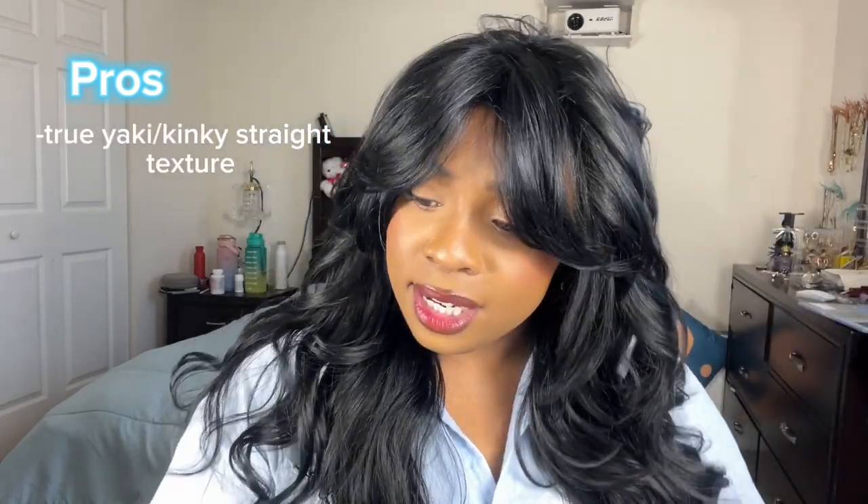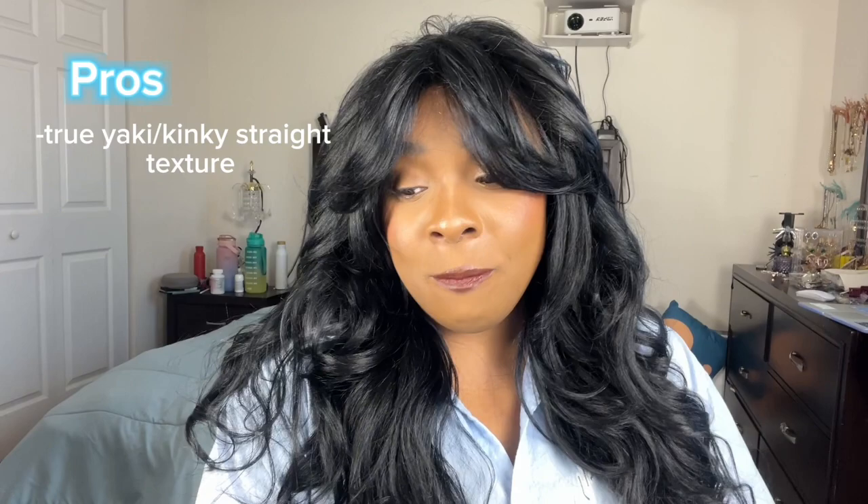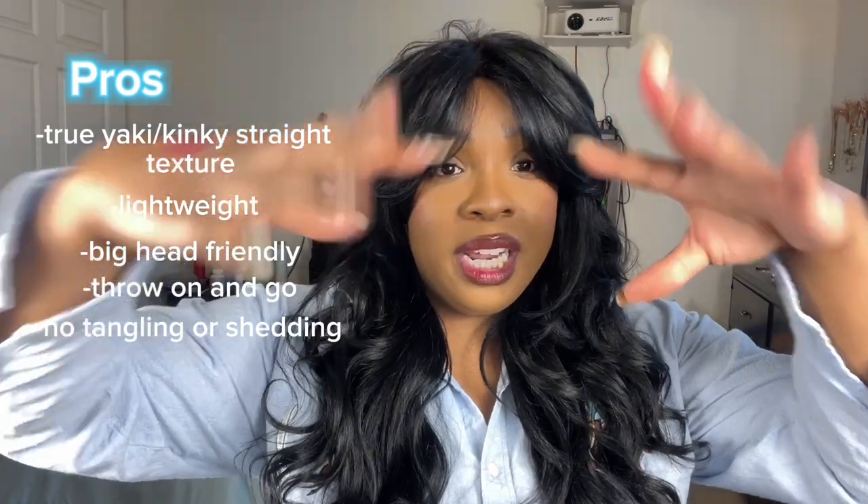Either way, this wig is so gorgeous. You gotta get into it — it's super affordable, I think it was like $20 or under. Let's get into the pros and cons. She's super pretty. This is definitely giving yaki texture — I think it does say that online, I'll have to check. It does look like the stock card, which I appreciate. With Freetress I know a lot of the wigs are kind of a miss, but this one is definitely a hit. Big, lightweight, big-head-friendly, nice throw-on-and-go wig. All you have to do is add a little bit of hairspray so the hair doesn't fall into your face. No tangling, no shedding — super pretty.